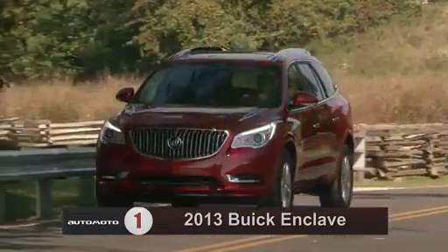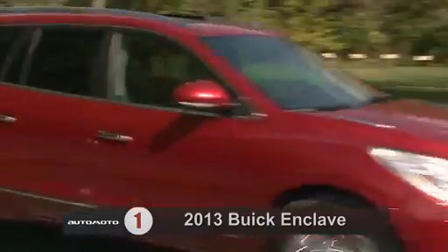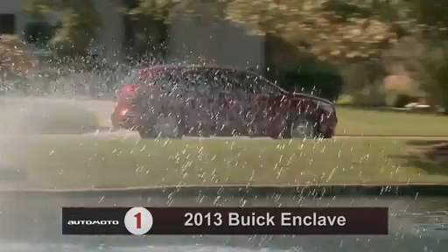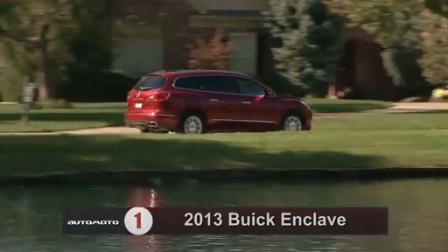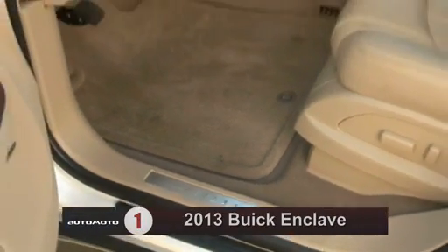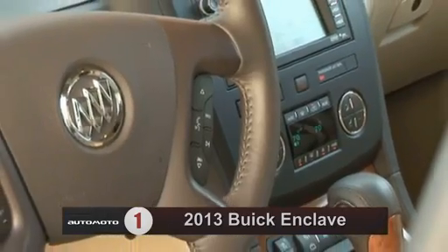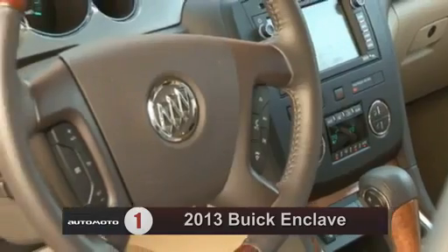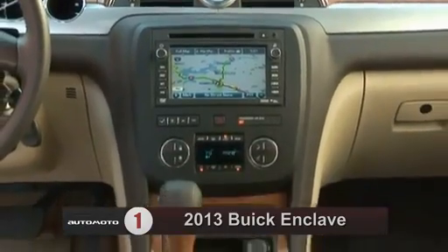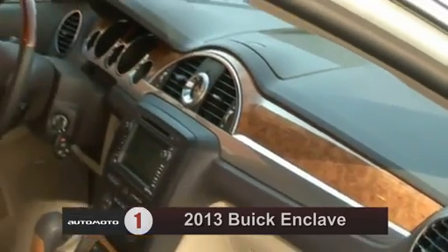The Enclave receives high marks for its comfortable ride and good fuel economy. It also stands out with above-average safety scores for the class. Test drivers think the Enclave has plenty of space and features to keep kids and adults entertained, all in a classy package. Reviewers say the seats are comfortable even in the third row, and critics applaud the Enclave's well-insulated cabin, which does a great job shielding passengers from road and engine noise.